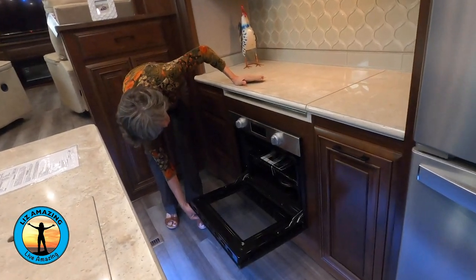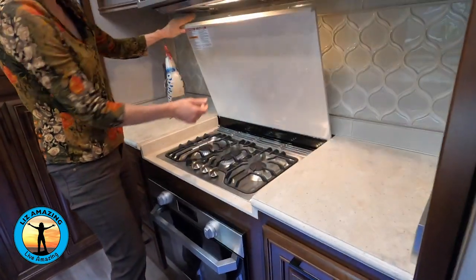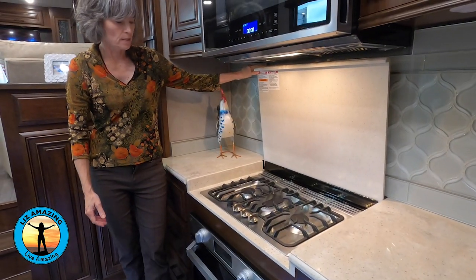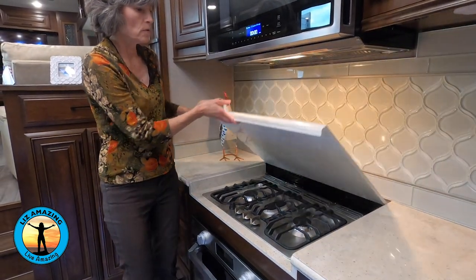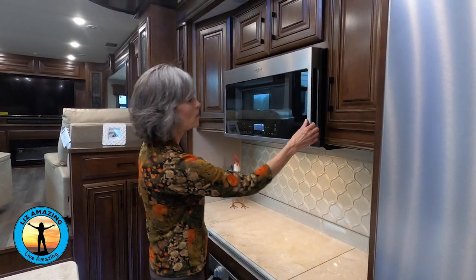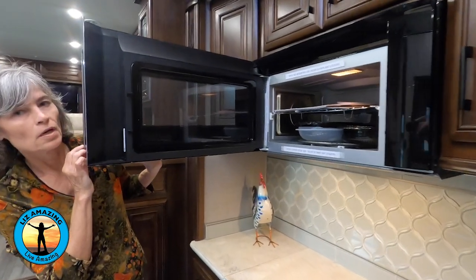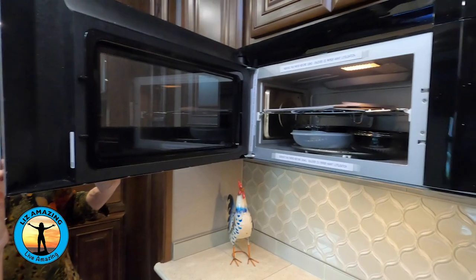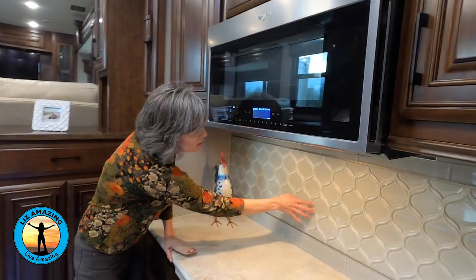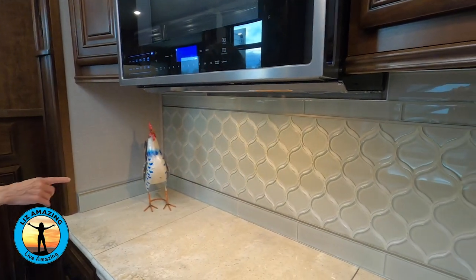This has a wider-than-normal oven and I love how easily the cooktop goes up and down — it's a nice gas stove. There's also a convection microwave, and look how big that is. Check out the details on the backsplash: subway tile and a large piece of glass tile as an accent.